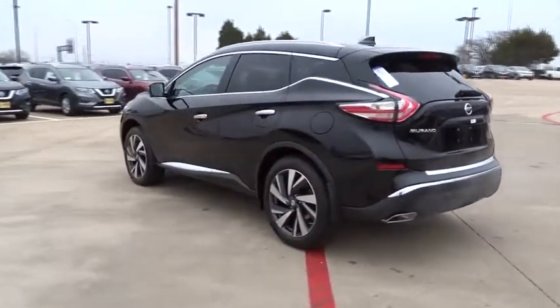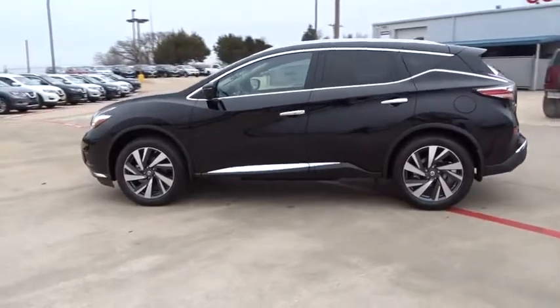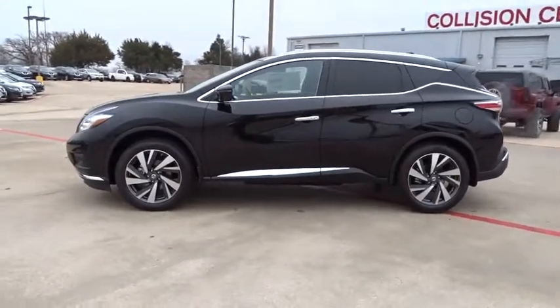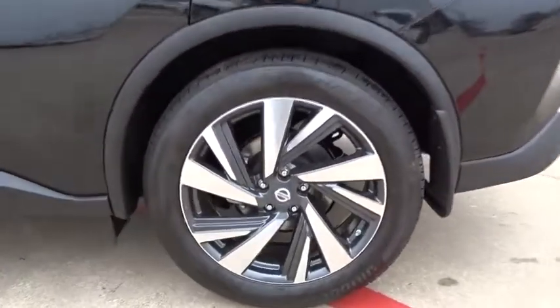Here are some of this vehicle's great options: stability control, anti-lock braking system, traction control, remote engine start, keyless entry, steering wheel audio controls, power liftgate, backup camera.